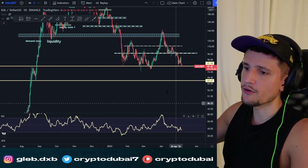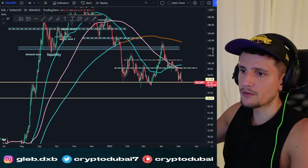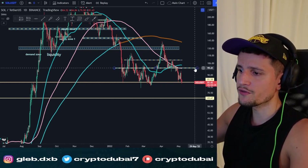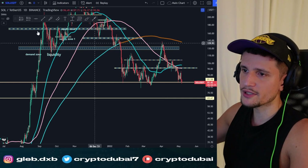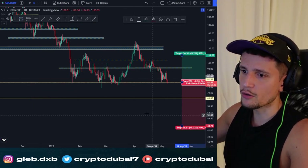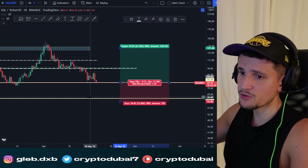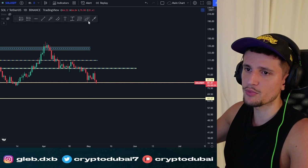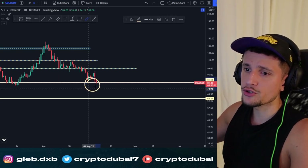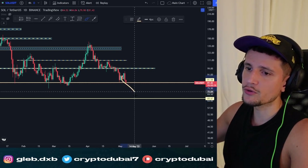The RSI is on the oversold side, around 36. Pulling out the SMA lines on the daily timeframe, you can also see that Solana is currently trading below the 50, 100, and 200 SMA lines. This gives us a potential long opportunity in my opinion — not financial advice — but I think there is way more upside than downside potential at this point.